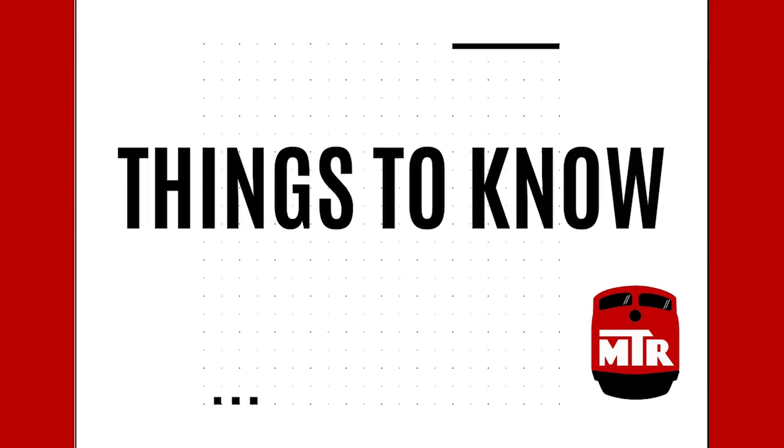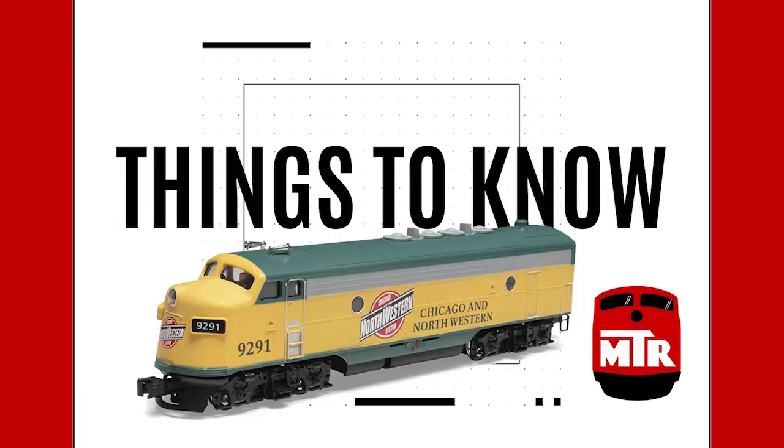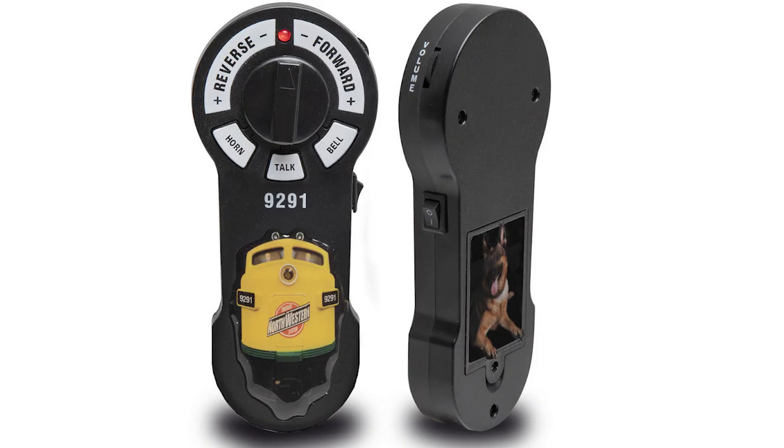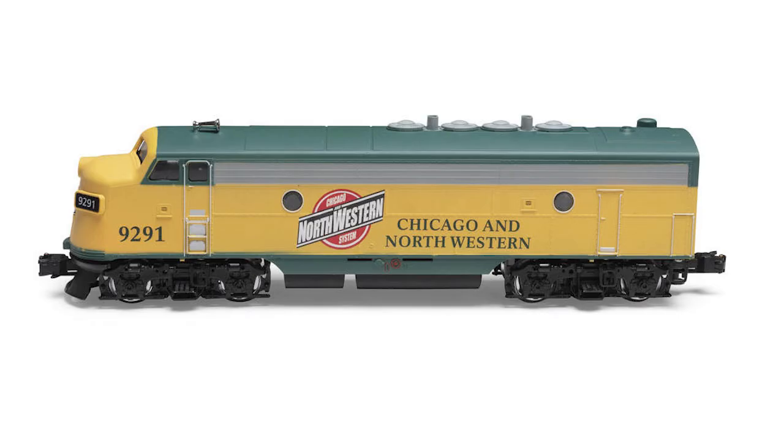Here are things to know on Menard's Collectibles' new Chicago and Northwestern series of O-Gauge releases. The Menard's F-Unit is now available decorated for Chicago and Northwestern. There's a powered version and also a non-powered version. The powered version sells for $168.53 and the non-powered is $89.88.